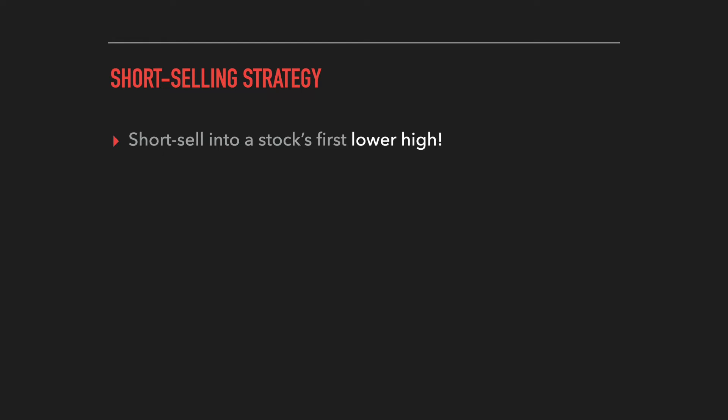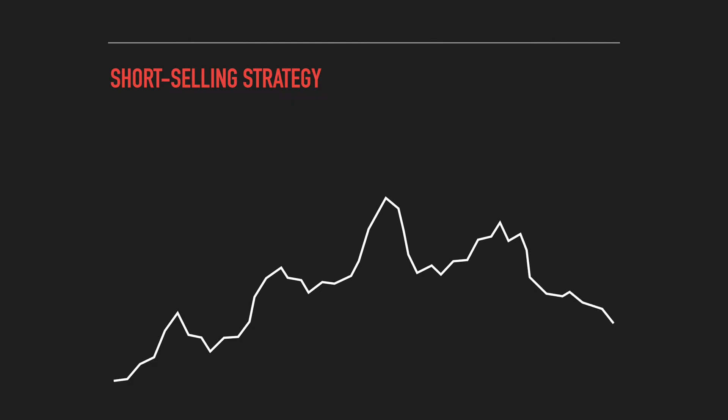This strategy looks to take advantage of a stock changing from an uptrend into a downtrend. Looking at this diagram, we can see a stock initially in an uptrend: we get our first higher high, then another higher high — higher than the previous high — then another. Finally, we get our first lower high, which is of course lower than the previous high. That first lower high is often a great sign that the stock is changing from an uptrend into a downtrend, and it can be a great time to enter a short position to take advantage of that bearish reversal.